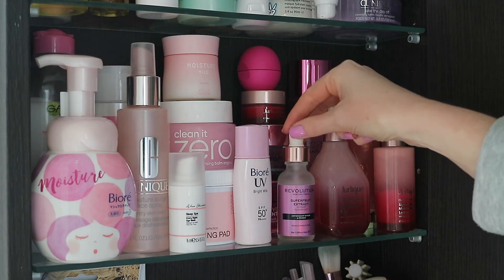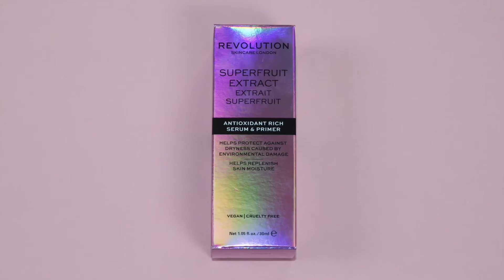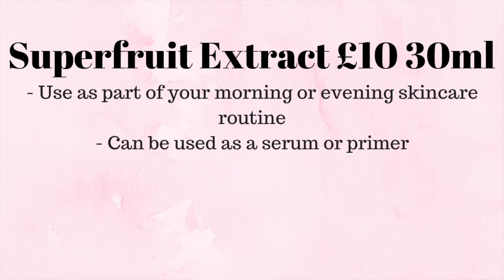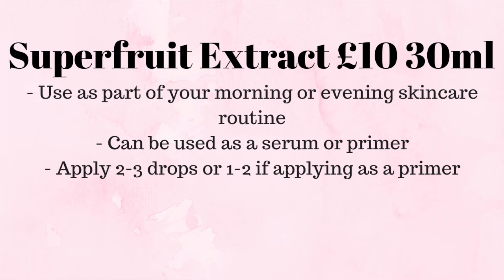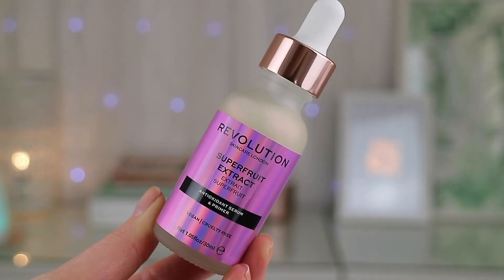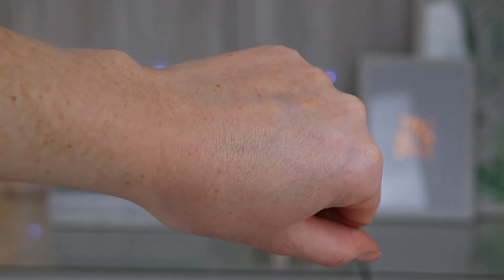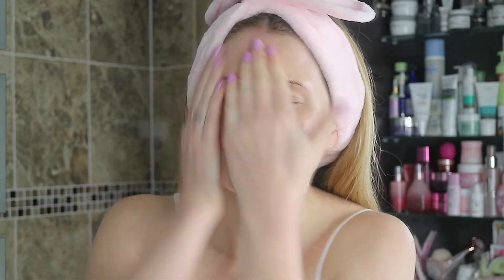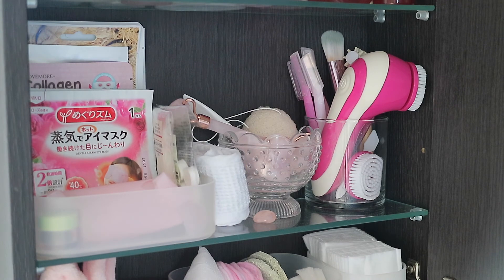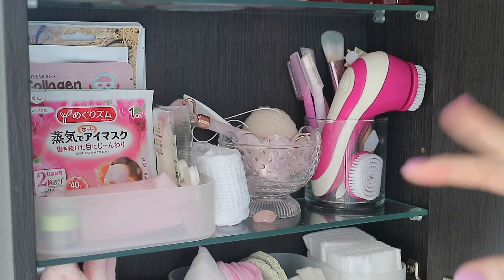My favorite product on this shelf that I've been reaching for a lot is the Revolution Super Fruit Extract. I have to admit I wasn't sure about it at first compared to other Revolution skincare products. It's an antioxidant serum and primer that you can use day or night — I use it in the morning as my serum. I found it a bit dry when used on its own, but it worked much better slotted into a routine. I love the smell of it — it smells like holidays.